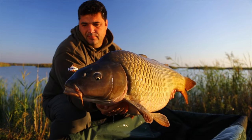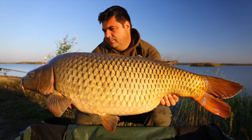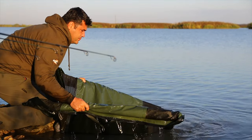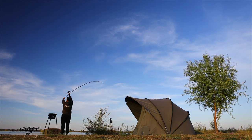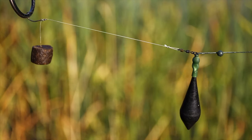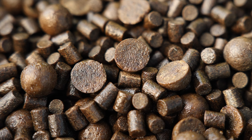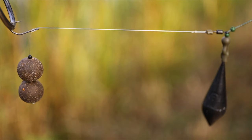Partida lui Mihai a început foarte bine, cu o serie de trăsături și câțiva crapi frumoși puși pe mal încă din prima noapte. Majoritatea trăsăturilor au venit la distanțe mari, lângă insulă, pe locuri nădite cu pelete și boilies. Inițial, Mihai a pescuit la cârlig una sau două pelete ca să vadă răspunsul peștilor, ținând cont că peletele sunt nada cea mai utilizată la Iannis. După care a folosit și monturi cu sațălubi sau monturi cu boilies.